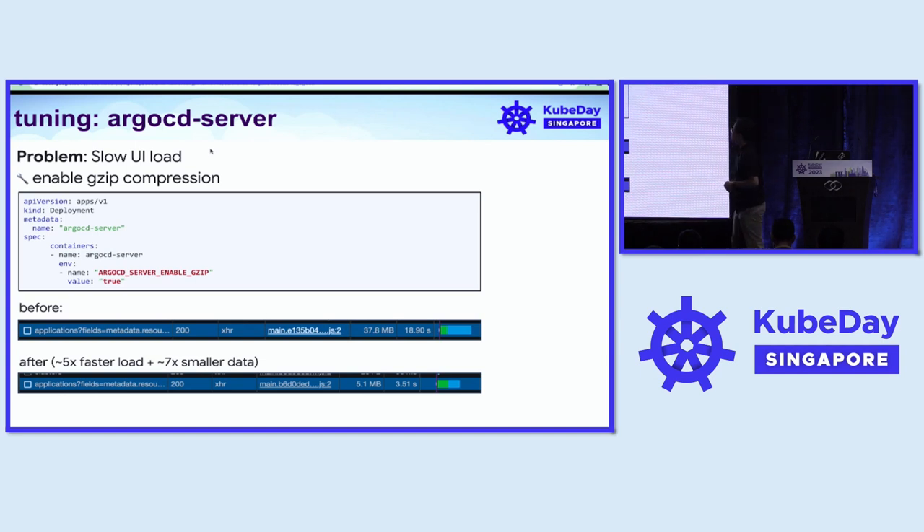To solve this, we enabled GZ compression in the ArgoCD server, and the impact was really great. It sped up the load time by 5x and reduced the data transfer from the server to browser by 7x smaller.